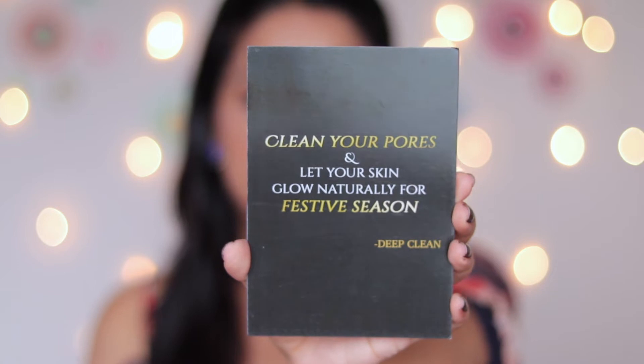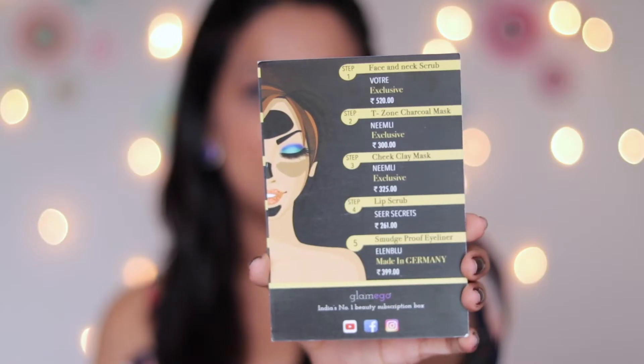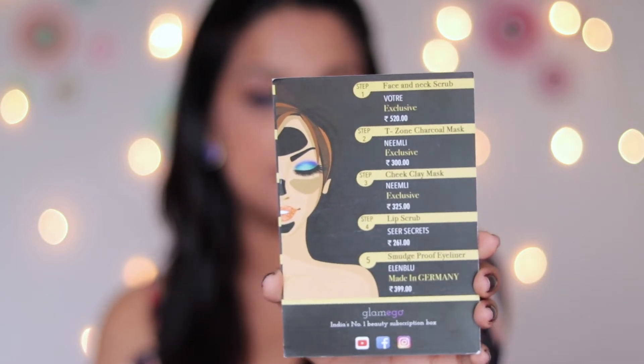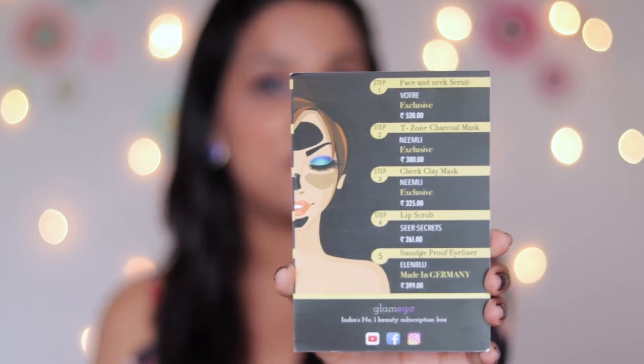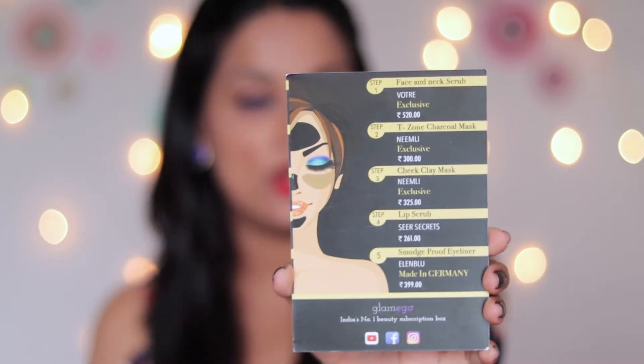Inside you have one card which shows the steps and the theme. It says: clean your pores and let your skin glow naturally for the festive season. On the backside there are a few steps to deep clean your skin, and for each step they have given you a branded product, so you don't have to worry about product quality at all.